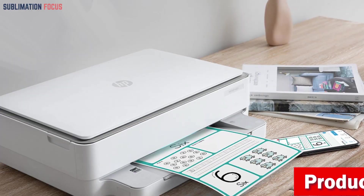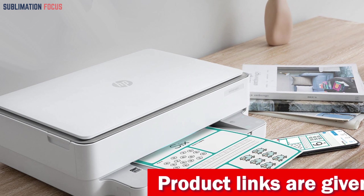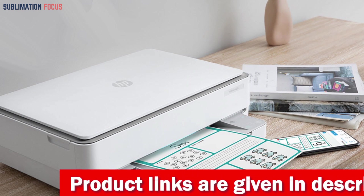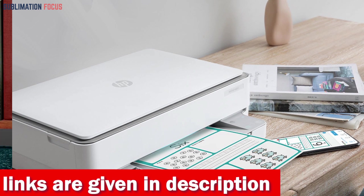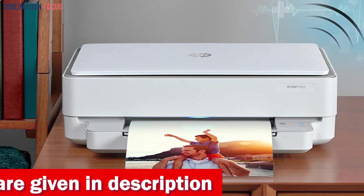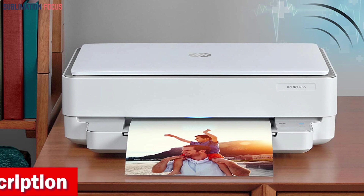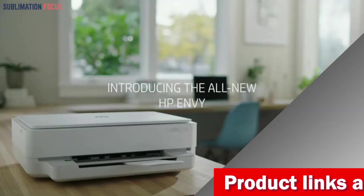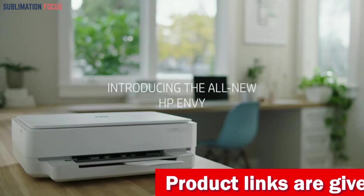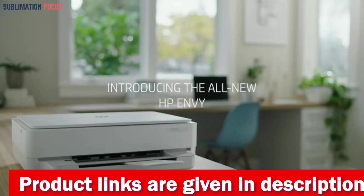HP Plus also offers advanced features such as mobile printing, security, and automatic updates that enhance the user experience. Setting up the HP ENVY 6055e is a breeze thanks to the HP Smart app, which guides users step by step. With self-healing Wi-Fi technology, the printer can easily connect to virtually any device, ensuring that the whole family can print from anywhere. To put it simply, the HP ENVY 6055e is an efficient, easy-to-use printer for home use that won't break the budget.